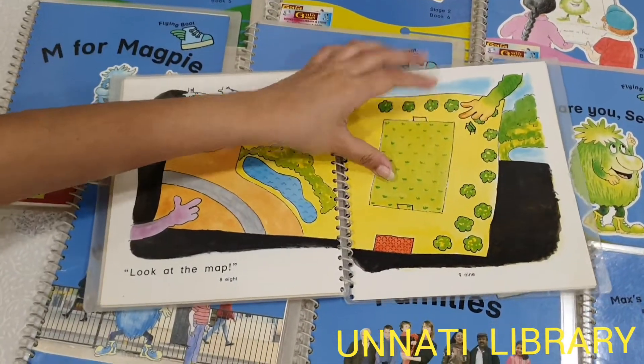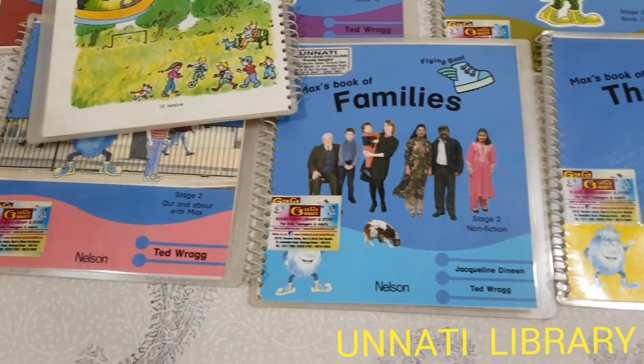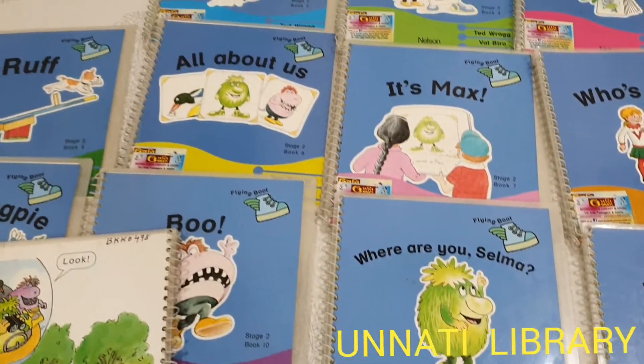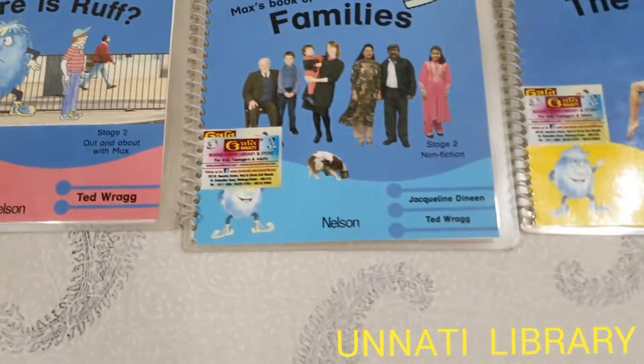We encourage you to borrow this book on your next visit to the library, since books always help nourish a child's soul. You can also check us out on our social media handles on Instagram and Facebook. You can visit our website at www.unnatilibrary.com and contact us for home delivery.